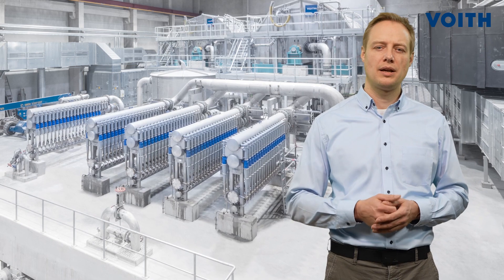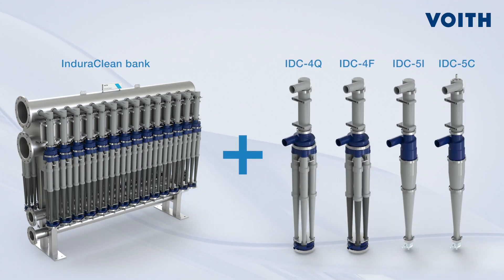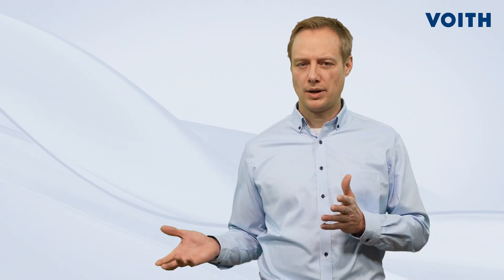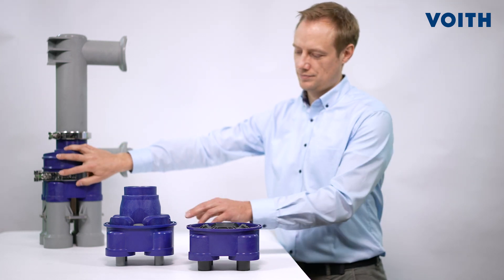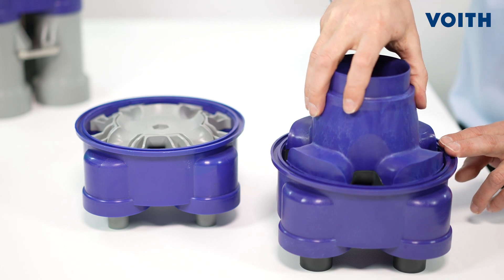Based on our proven and successful cleaner portfolio, we have created a modular cleaner system with a cleaner bank that is suitable for all DoraClean cleaners. Likewise, the cleaners themselves are adaptable. See how easily an IDC4Q is transformed into an IDC4F — just this small adaptation is necessary.